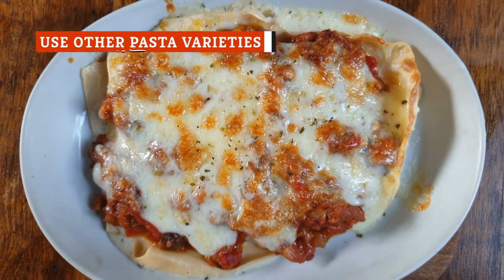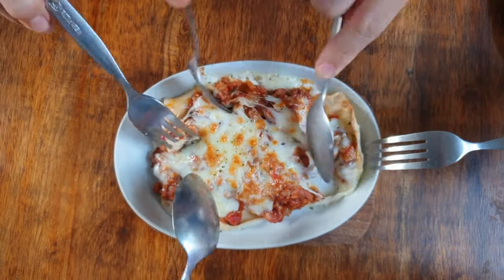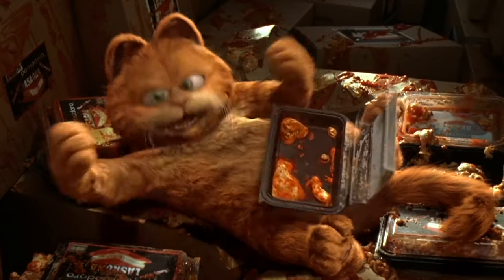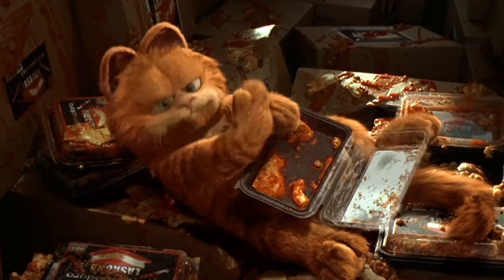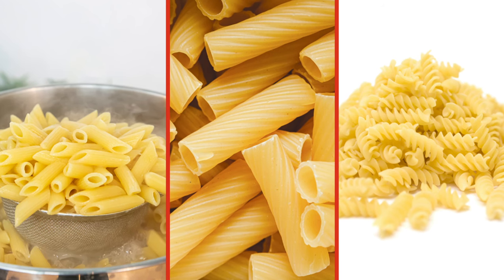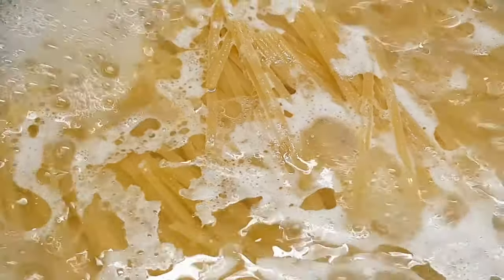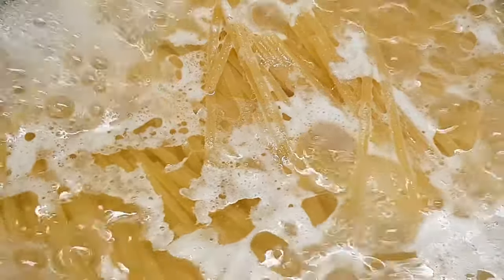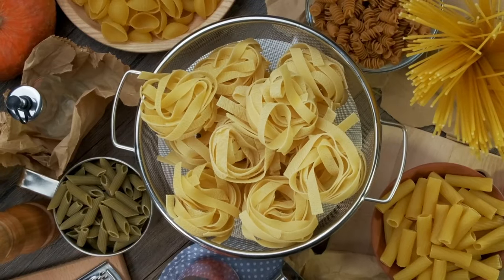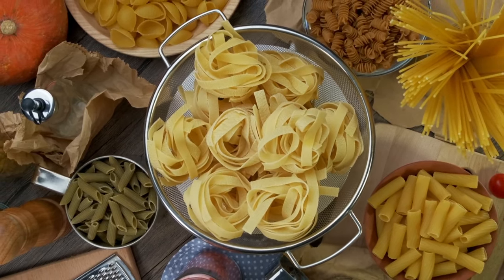There's nothing wrong with the pasta sheets that are traditionally used in lasagnas — they're easy to work with and do the job perfectly. But why not spice things up with different varieties? Most pastas are suitable for lasagna or any other casserole dish. Penne, rigatoni, or fusilli are all terrific options, and even thin pasta like spaghetti can provide a notably distinctive texture. Always cook the pasta beforehand, but leave it al dente, as it will have time to soften when nestled among the sauces. You can stack pasta to get more height and add extra chewiness to the lasagna. This method can also be useful if you run out of lasagna sheets.